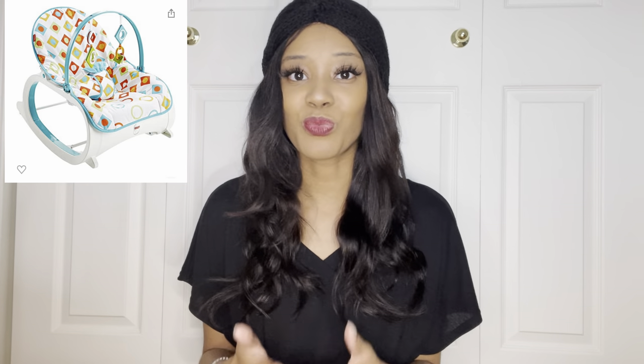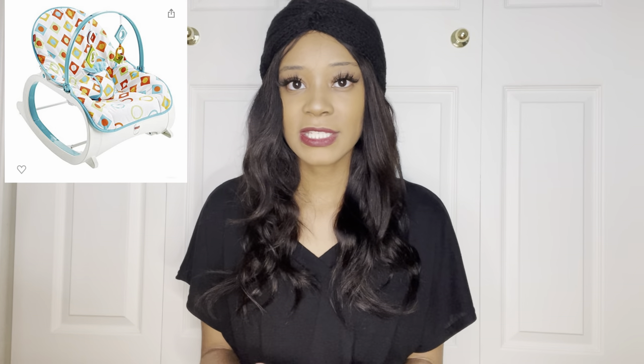The first thing I want to talk about is the Fisher Price Infant Rocker. This item was gifted to us by a co-worker of my husband's — shout out to you, girl. We definitely still have it. This was purchased and given to us three years ago, and it has stuck with us. So I do want to go ahead and start with the pros first.